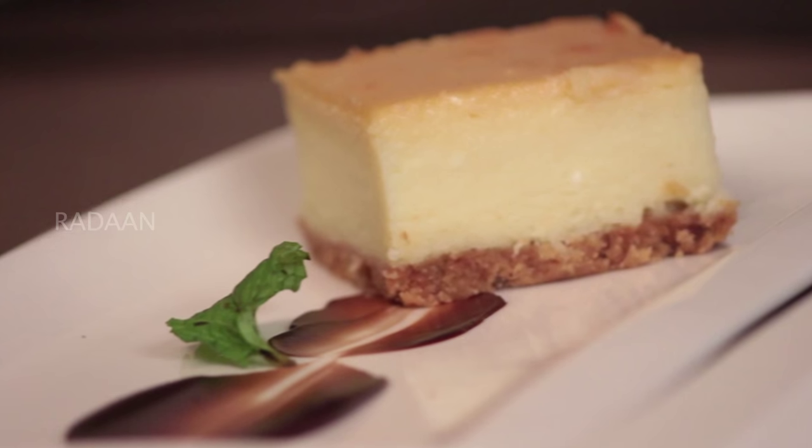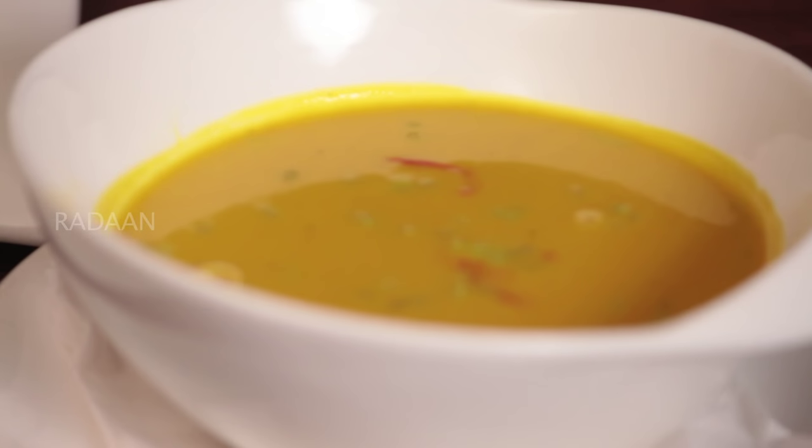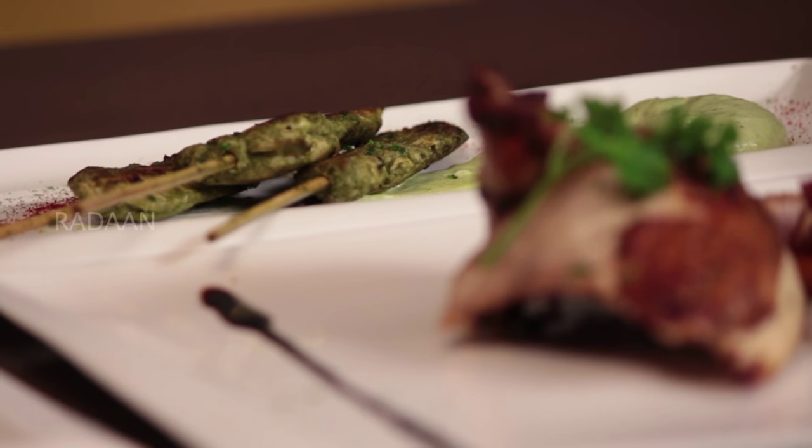We have very signature dishes like pan seared fish with yellow pepper chili, and very signature desserts like vanilla panna cotta with basil gastric. For Indian customers, of course, we have added some items like chicken tikka with a European touch — for example, a blue cheese chicken tikka.